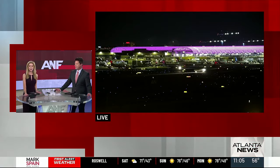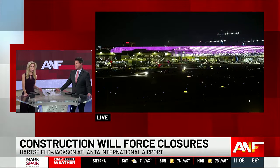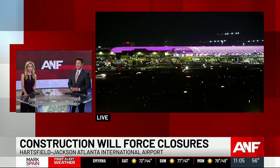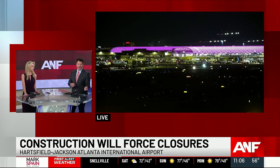Look now at Atlanta's airport. If you are flying out of Hartsfield-Jackson Atlanta International Airport this weekend or maybe next week, this is for you. You want to listen to this. Construction on the south terminal parking area is going to change where you can get dropped off and picked up.